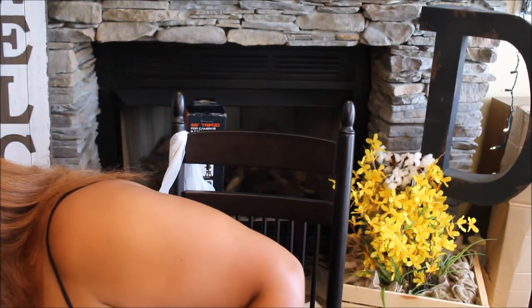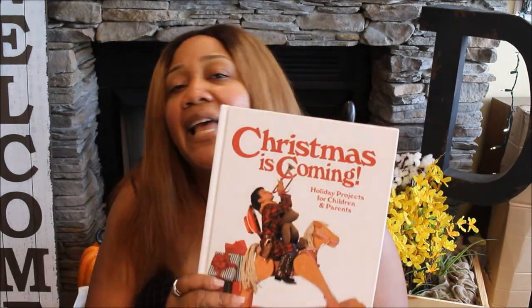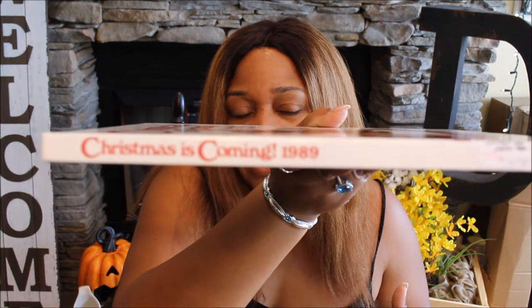I got this 'Christmas Is Coming' book — it's holiday projects for children and parents. I got it for inspiration at $1.50 because I want to do some kid-friendly crafts. It's part of a series that comes out each year, like the Southern Living books. This one is from 1989. I may start collecting these — I'm already short about three from completing my Southern Living collection.